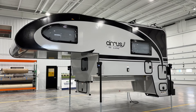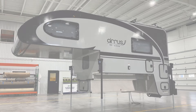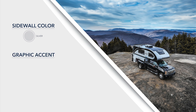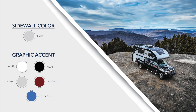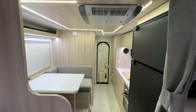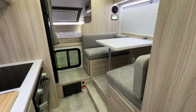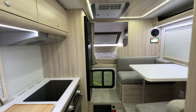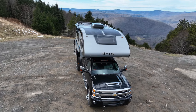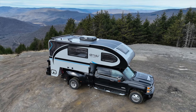Now that we've explored the features of the Cirrus 920, let's explore how you can customize your unit. The 920 comes in a sleek silver exterior, but you get to personalize it with your choice of accent color: white, black, silver, burgundy, or electric blue. We hope you've enjoyed this walkthrough of the 2025 Cirrus 920. This top-of-the-line truck camper is loaded with luxurious features that truly set it apart in the industry. Ready to learn more or connect with a dealer near you? Visit us at NuCampRV.com and start planning your next adventure today!